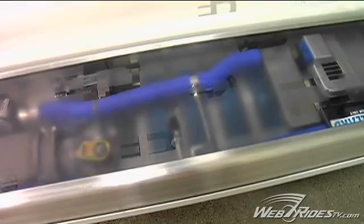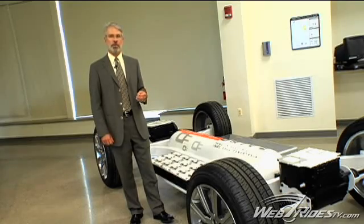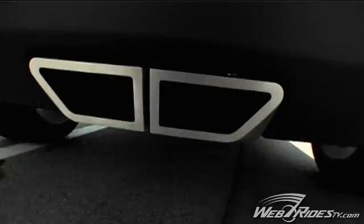The fuel cell power unit uses hydrogen and air to produce electricity and water. So we call this a zero emission vehicle because the only thing emitted from the tailpipe is water vapor.